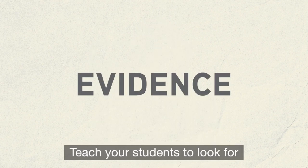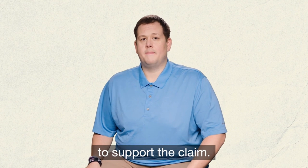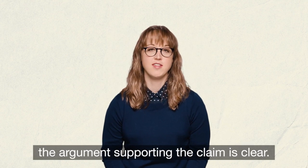Number three: evidence. Teach your students to look for the specific details being provided to support the claim. Four: logic. Help them focus on whether or not the argument supporting the claim is clear.